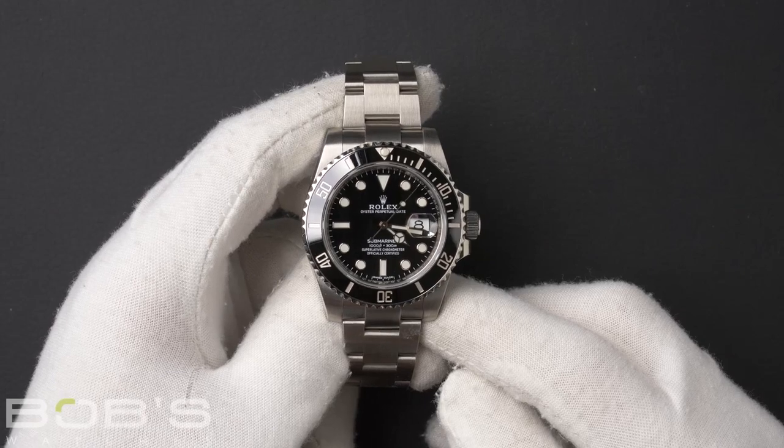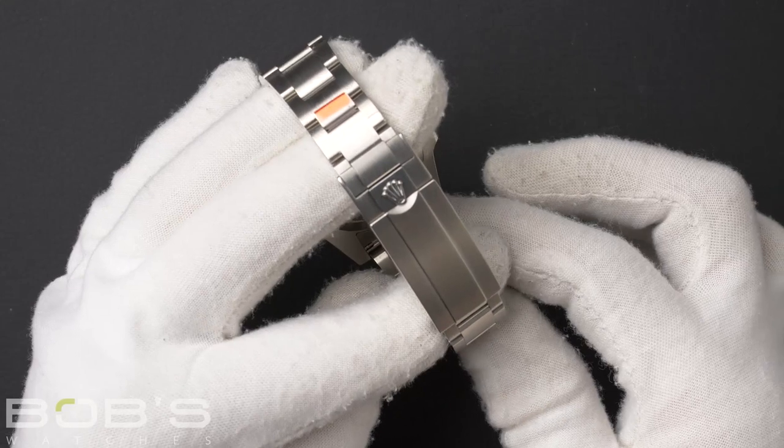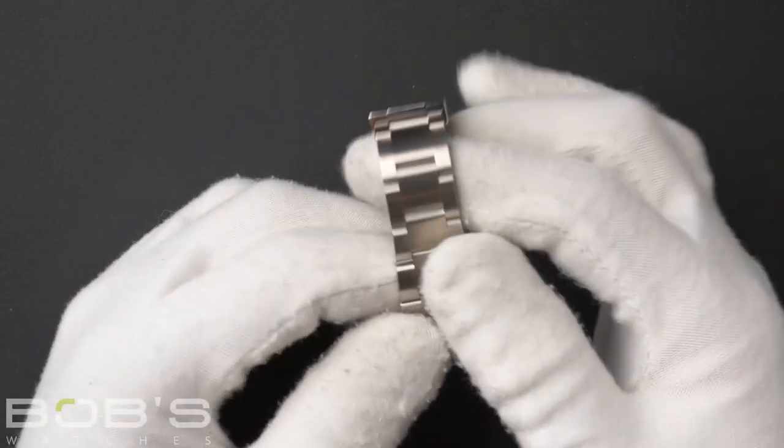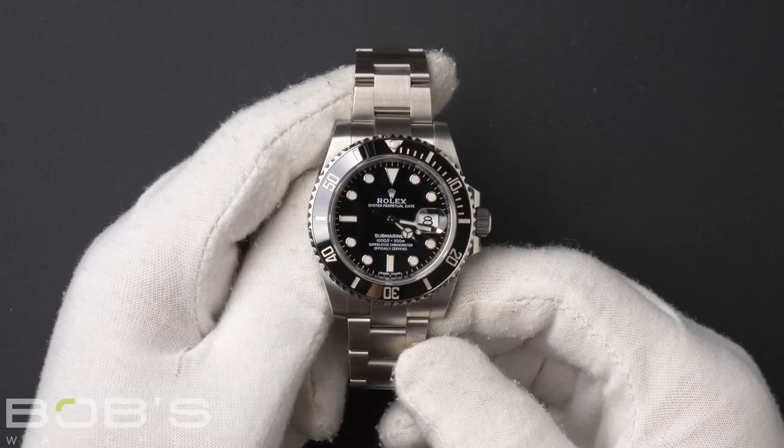The characteristics include an Oystersteel bracelet with a glide lock clasp. The dial is black with luminescent hands and hour markers.